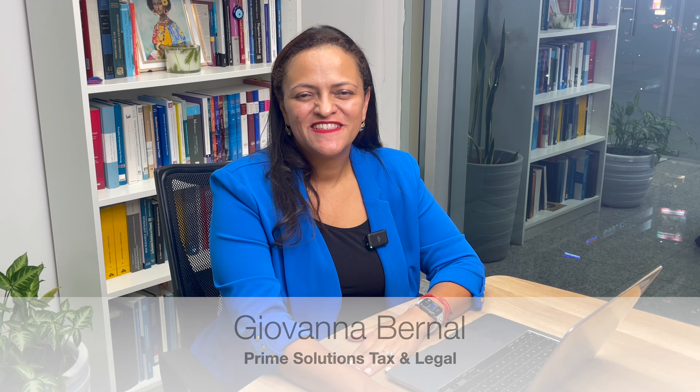Hello, my name is Giovanna Bernal. I'm a Panama attorney with more than 15 years of experience, and today I will share with you what are the steps when selling a property in Panama.